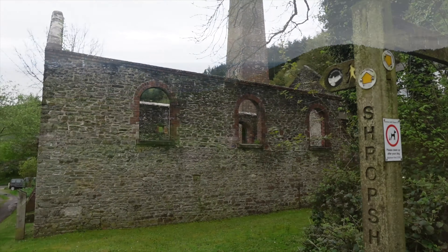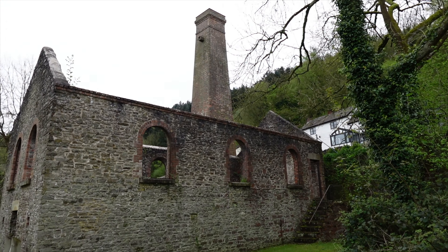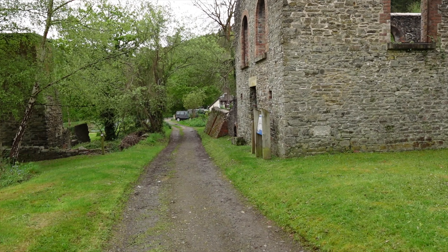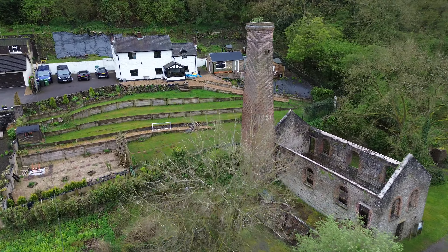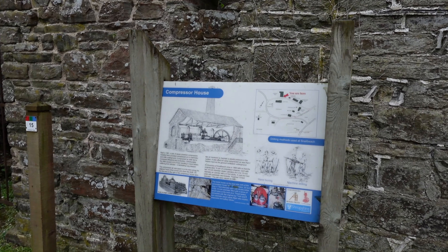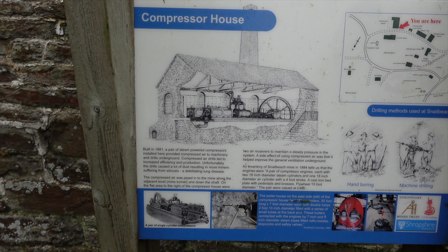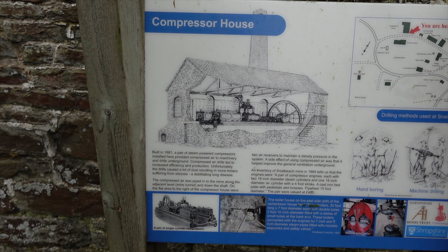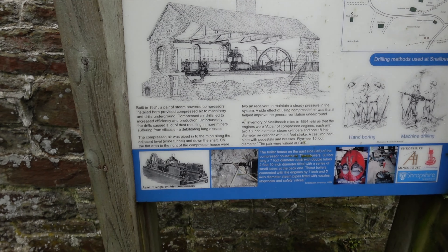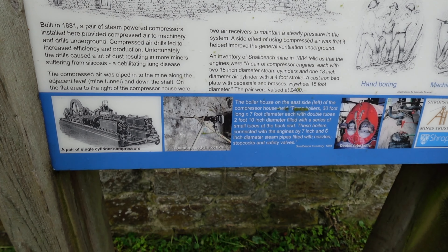In a second we're going to climb up - it looks like a mountain - up to the pumping engine house. Phil's telling me this is a compression house and I didn't even know what that is. There's a sign here - it might tell us. A pair of steam-powered compressors installed here provided compressed air to machinery. So the steam is creating the power to then work the machinery - that makes sense. They were clever so-and-sos, weren't they?